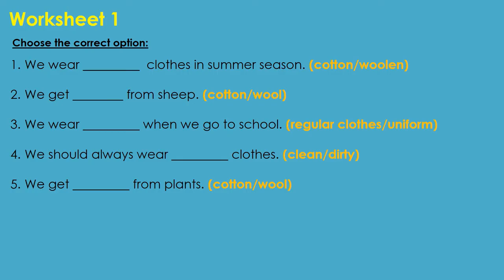Choose the correct options. 1. We wear dash clothes in summer season — the answer is cotton. 2. We get dash from sheep — the answer is wool. 3. We wear dash when we go to school — the answer is uniform. 4. We should always wear dash clothes — the answer is clean. 5. We get dash from plants — the answer is cotton.